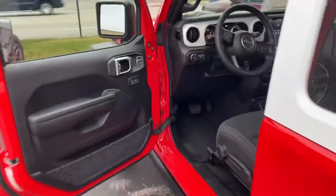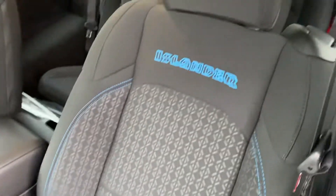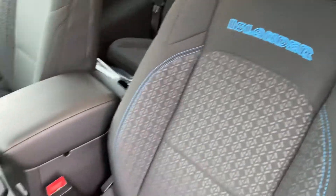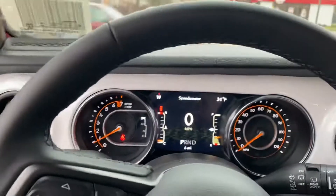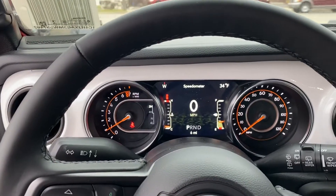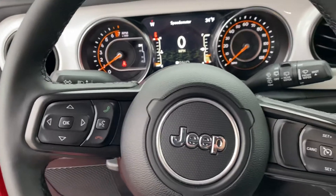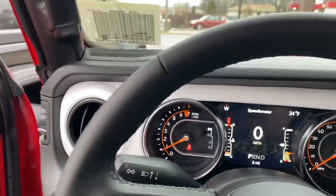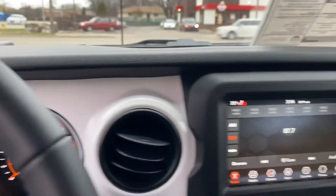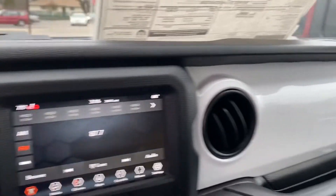Power windows, power locks — just get a shot of this interior. We got the Islander logo with some unique stitching. Take a step inside — we have the instrument cluster which is fully customizable, Bluetooth hands-free calling, voice recognition, cruise control. We'll get a panning shot of this bezel here — the instrument bezel is white, which is very unique.